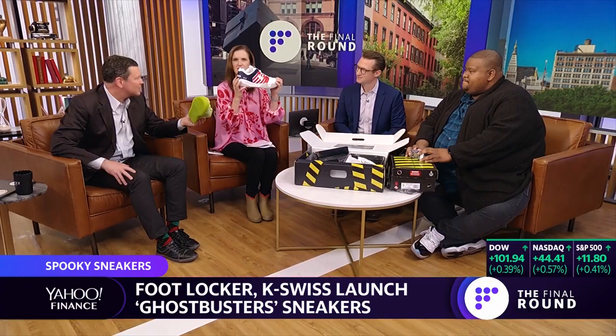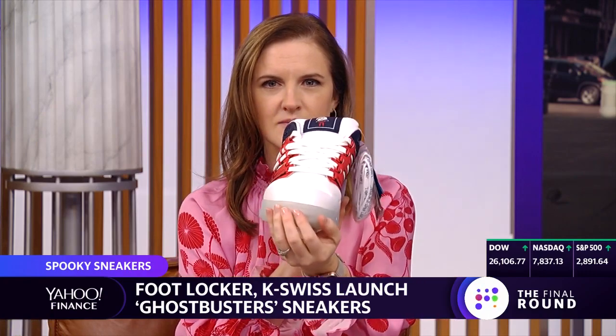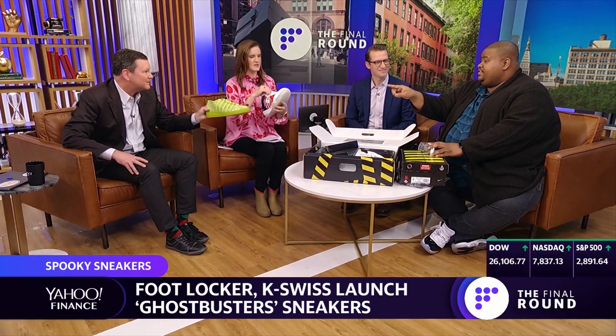Well, this is super cheap to produce, so their margin on this has got to be like quadruple the normal sneaker. Super cheap to produce because it's plastic — the puffy part — but they're going to sell it at a premium. Those retail for $90 and those retail for $95. That's less than I would have thought.